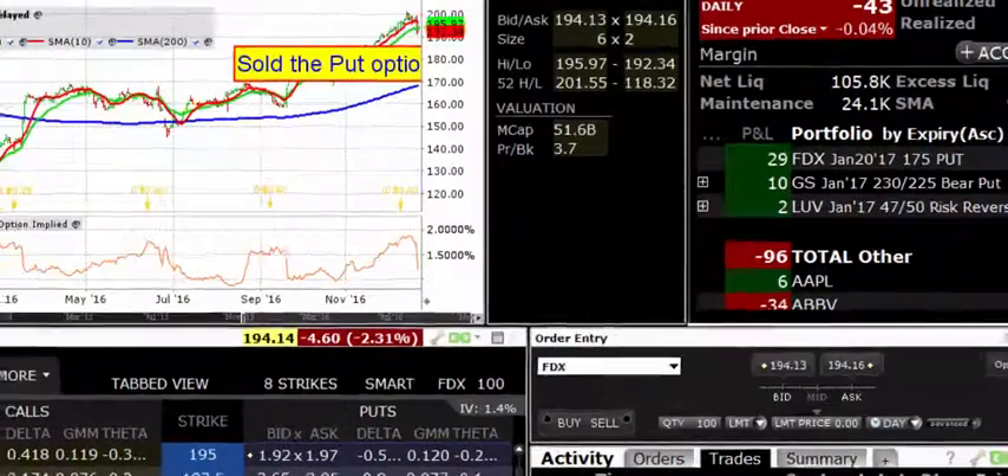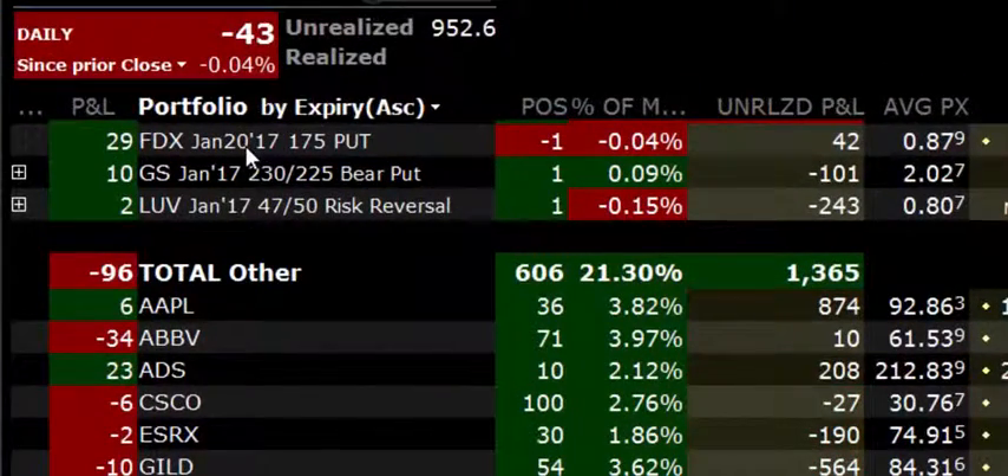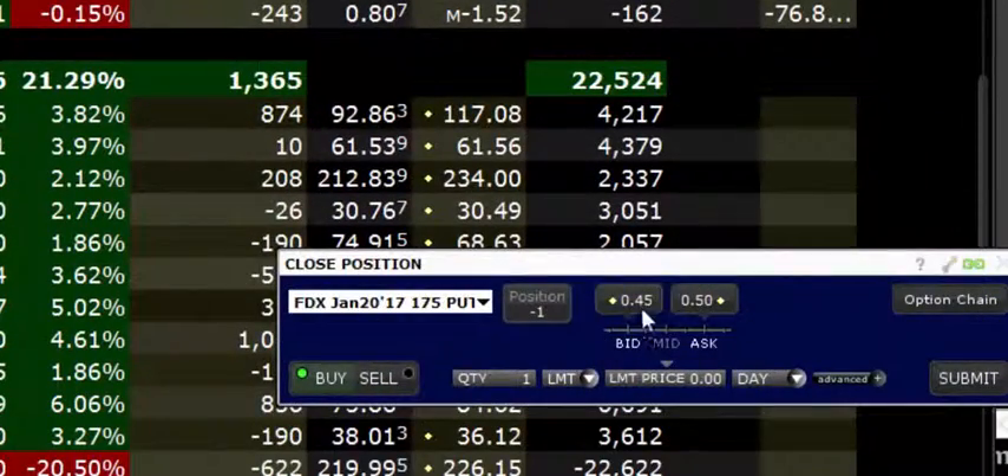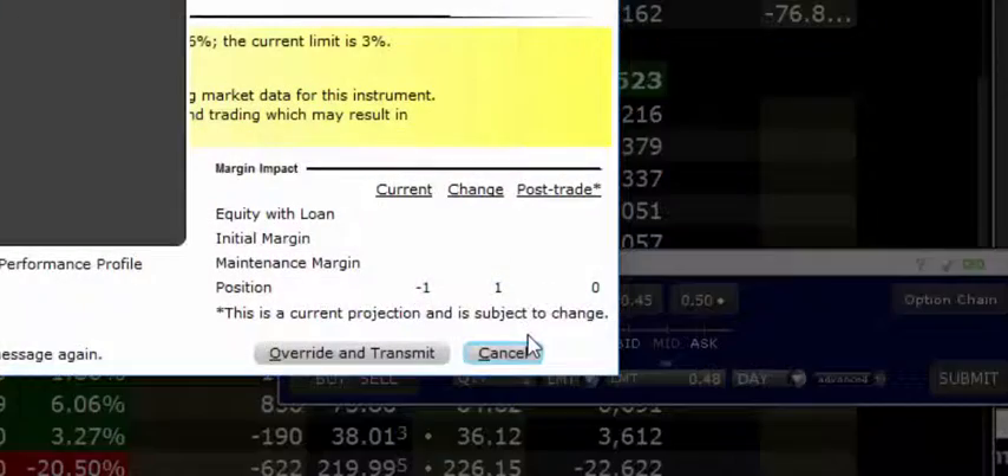So let's go and close the trade. We're going to right-click and click on close. You can see the order window is going to open up here. We've got a bid and an ask here between $45 and $50. I'm going to try and get $48, somewhere in the middle. I've clicked on submit.